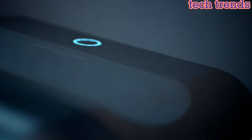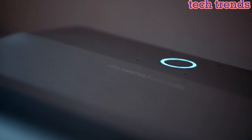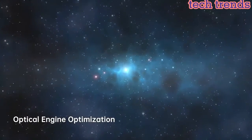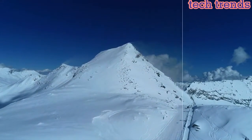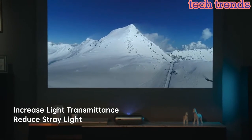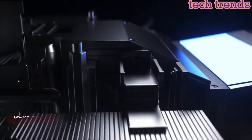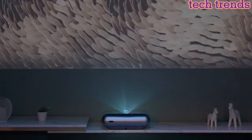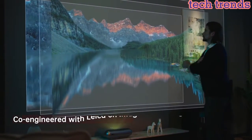It features a throw ratio of 0.21 to 1 and a 16:9 aspect ratio. The refined optical design, co-engineered with a top optical lens manufacturer, delivers images with stronger contrast, better focus, and less stray light. It supports 4K projection, 1500 ANSI lumens brightness, 120% NTSC color, and a 9,000:1 contrast ratio. Thanks to powerful LED technology, it also offers 45,000 hours of lamp life.